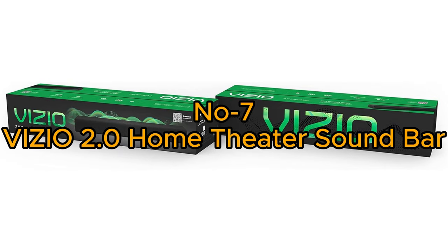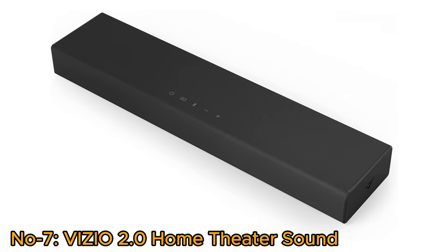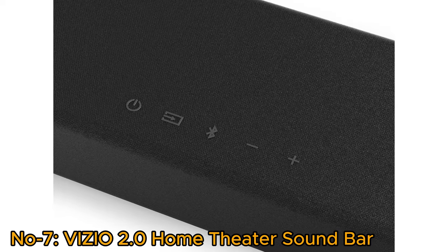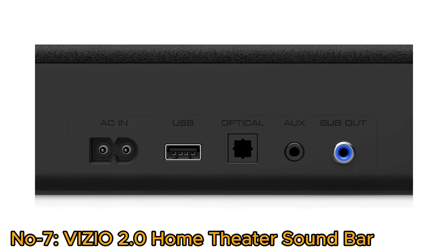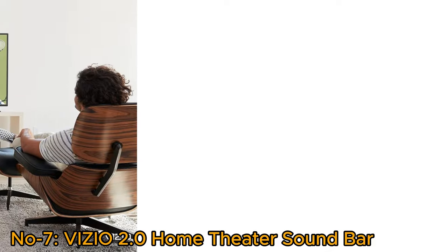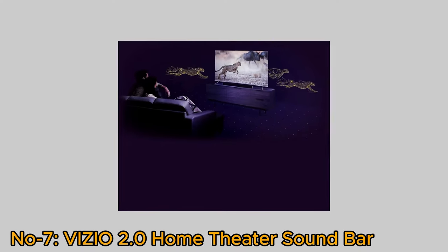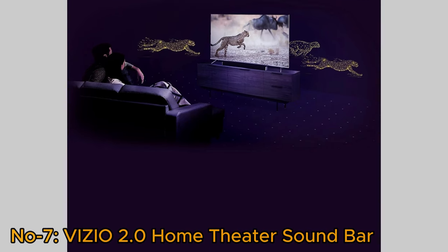Number 7, Vizio 2.0 Home Theater Soundbar. The Vizio 2.0 Home Theater Soundbar SB2020N-J6 delivers bold performance with its 2.0 channel sound, full-range speakers, and DTS Virtual X technology. Offering essential connectivity and control, it features Bluetooth for wireless streaming and is compatible with voice assistants. The ultra-compact design ensures versatility in placement. Vizio, with over a decade of expertise in immersive audio, continues to elevate the home entertainment experience. This soundbar, complete with a remote control, represents the latest in Vizio's commitment to delivering top-notch audio quality.